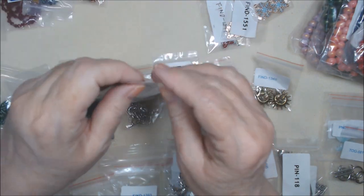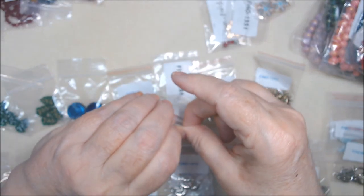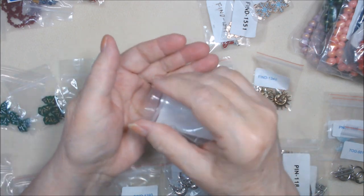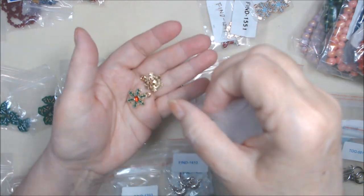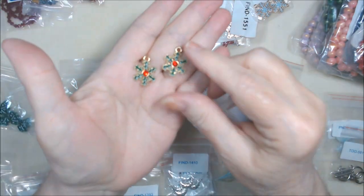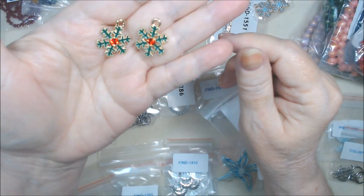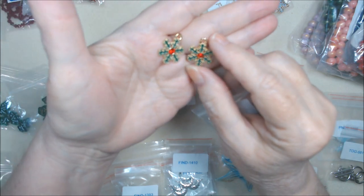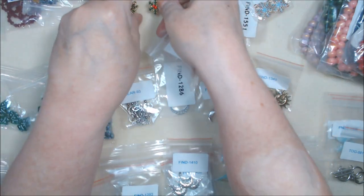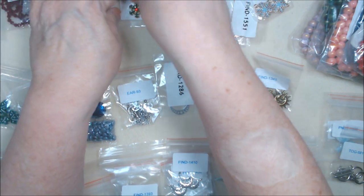Moving on - I did get some enameled Christmas snowflake pendants with rhinestone. Actually, these were free, a freebie in my order. Aren't they pretty? Deb might be wearing them for Christmas. I don't know - I'm usually a silver girl.